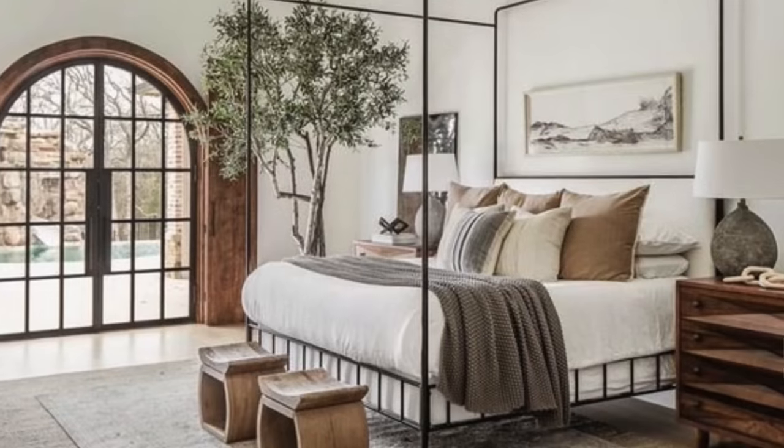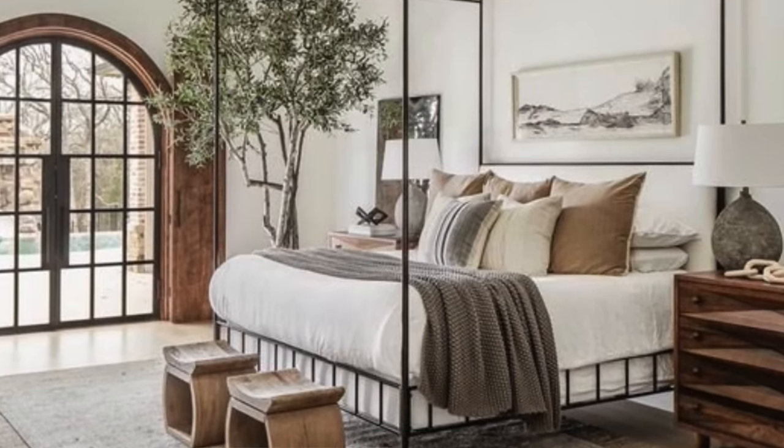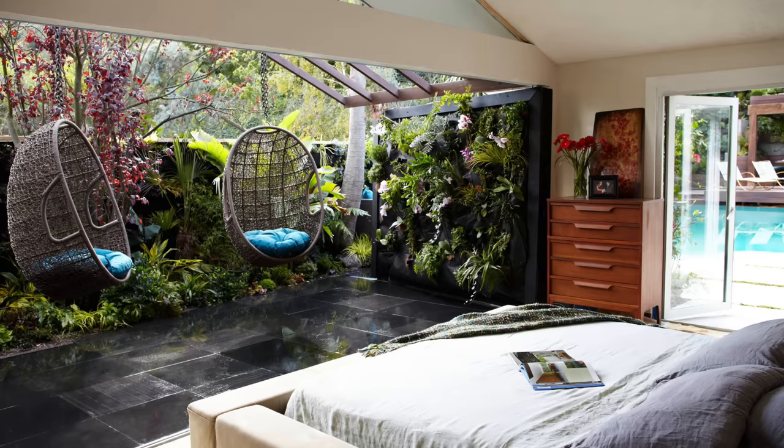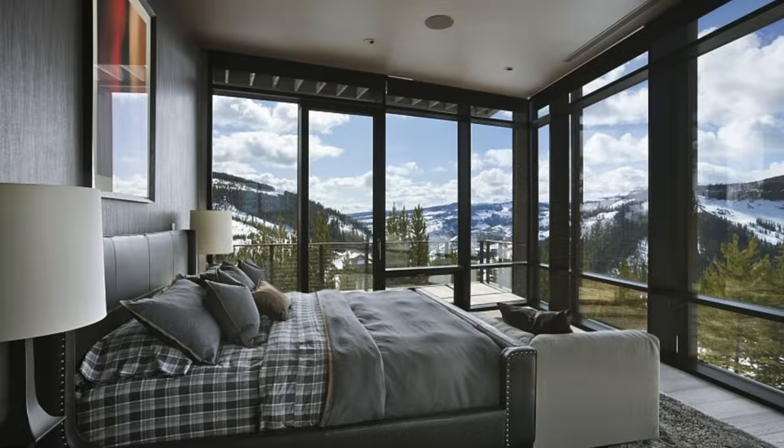Don't forget about accent pillows, which is where you can add in that little bit of a pop of color — there are some nice tonal grayish ones that accentuate it a little bit. You wanna create layers of bedding that work for your location on the planet. Maybe you're in the tropics, maybe you're up north, but you wanna make sure those layers respond to both what you're gonna want to sleep in and what looks great in the bedroom.